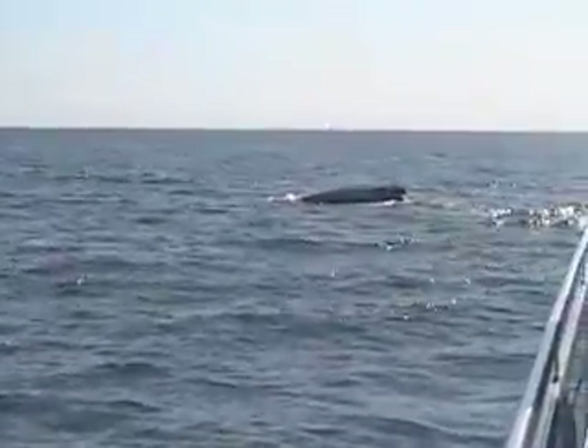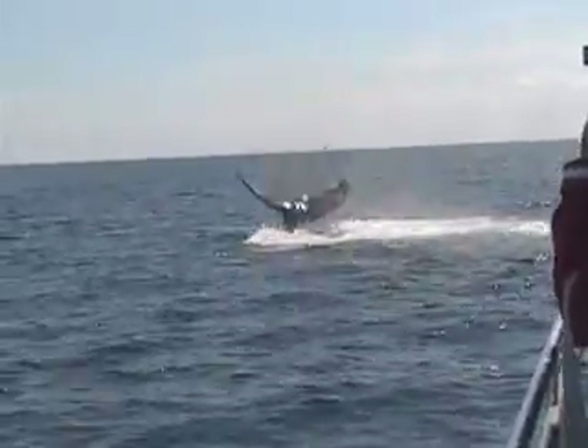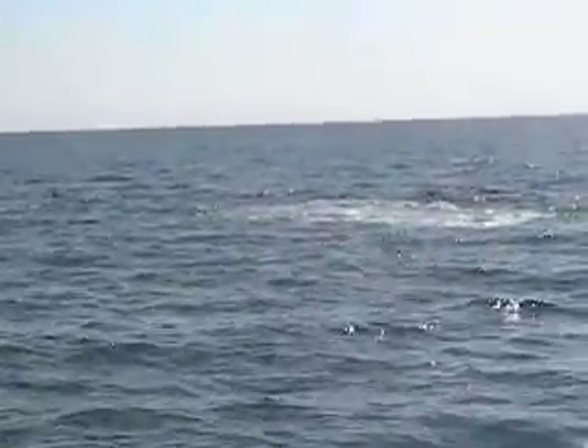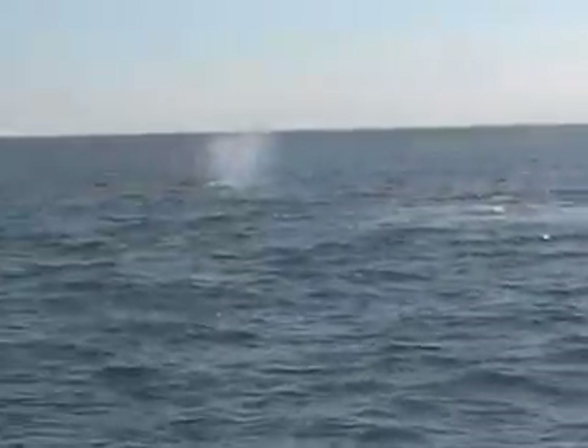Trumpet blow from that whale. Tail slap. Awesome look at this whale — it's a whale named Solus. I'll show you how the naming process happens here in just a little bit, and a very fabulous display of that tail slap.